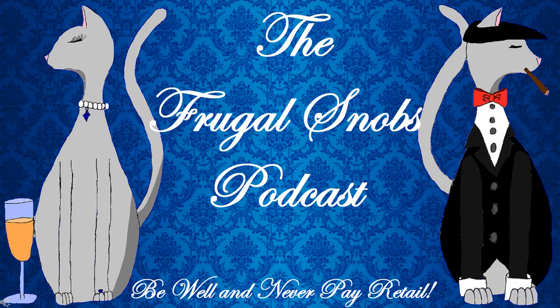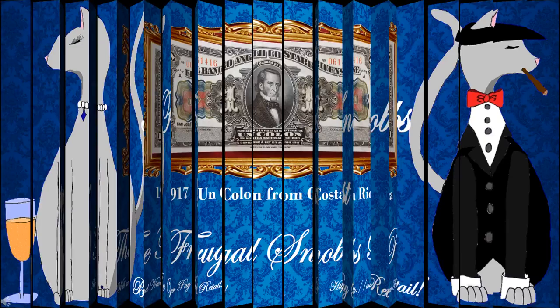Hey, everybody. What's up, YouTube? Justin from FrugalSnobs.com. Brock's here with me. Say hello. Hello. We have another currency review video.